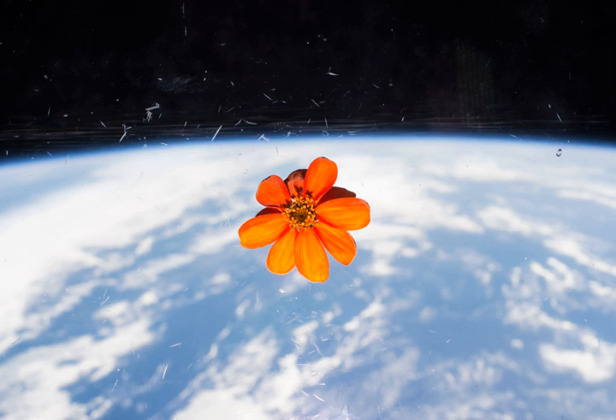Plants grown in space include Arabidopsis, bok choy, Tokyo Bekana Chinese cabbage, super dwarf wheat, Apogee wheat, Brassica rapa, rice, tulips, Kalanchoe, flax, onions, peas, radishes, lettuce, wheat, garlic, cucumbers, parsley, potato, dill, lettuce and cinnamon basil, cabbage, Zinnia hybrida, mizuna lettuce, red romaine lettuce, sunflower, and Ceratopteris richardii.